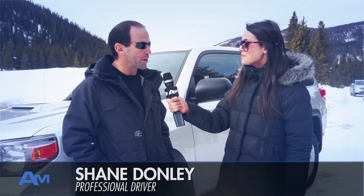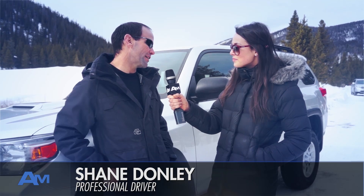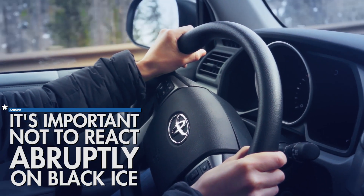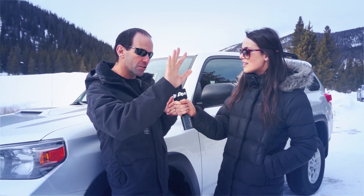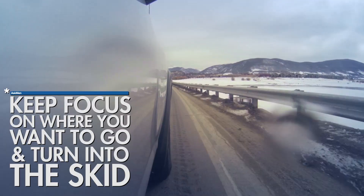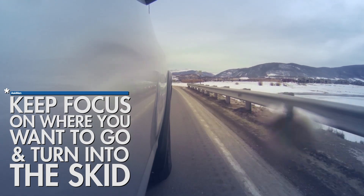Black ice is a little bit of a tricky one. The main thing you want to do is not do anything abrupt. You want to just kind of turn a little bit in the direction you want to go. Most importantly, keep your eyes looking where you want to go, and then wait until you're back on some pavement with some traction. At that point you do the same thing you would do to correct for a regular skid, which is turn into it and look where you want to go.